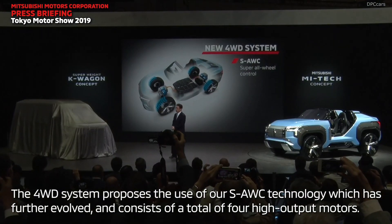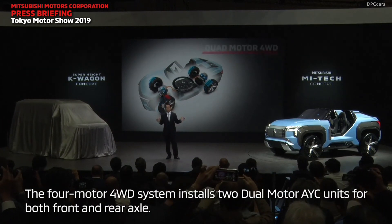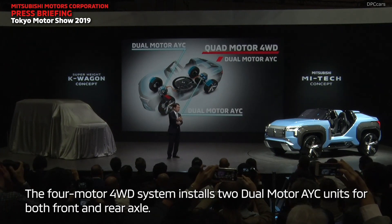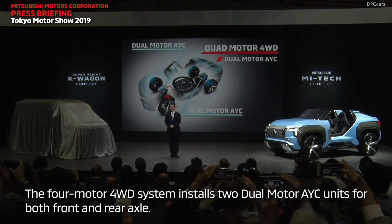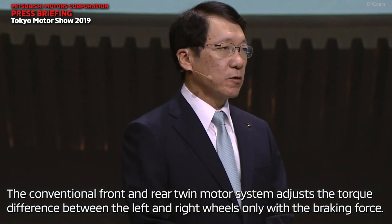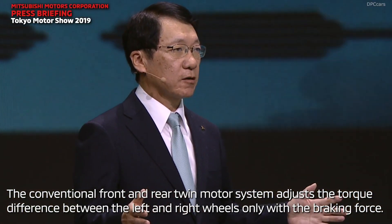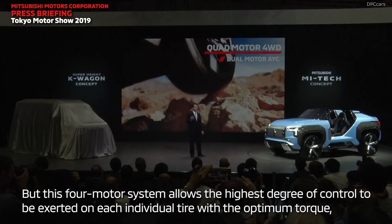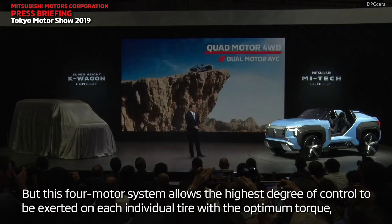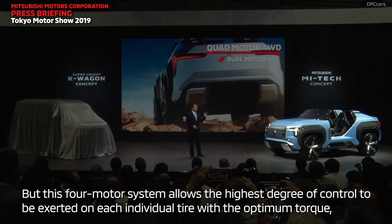The dual motor AYC is a new design for the S-AWC. In this design, the model is able to control four different motors with high precision, enabling control of all four tires at a higher level.